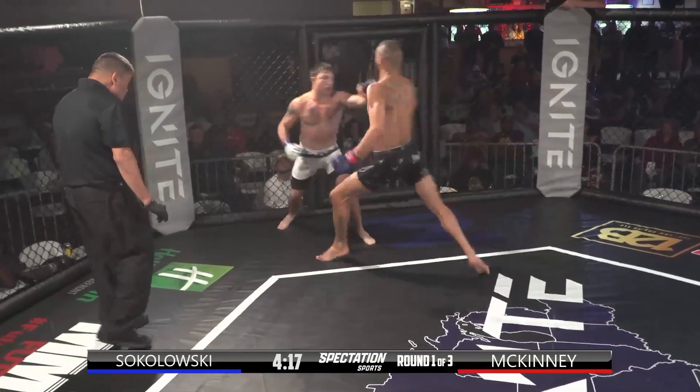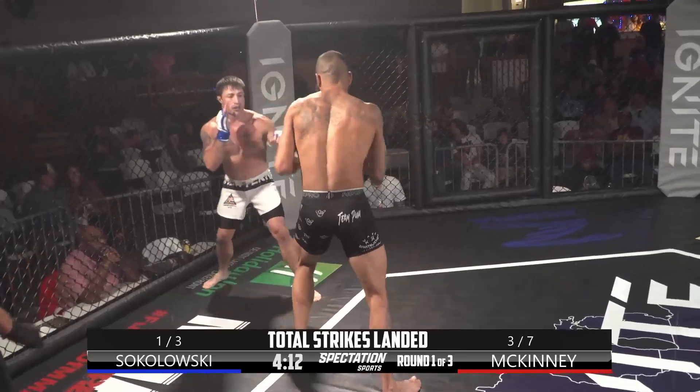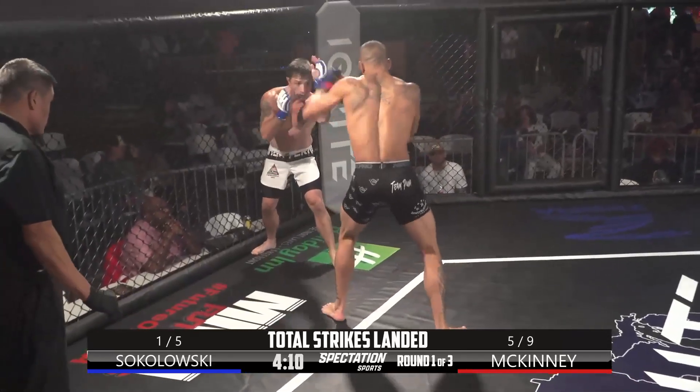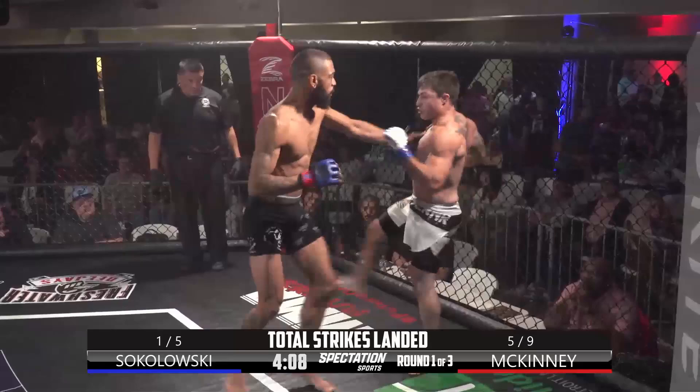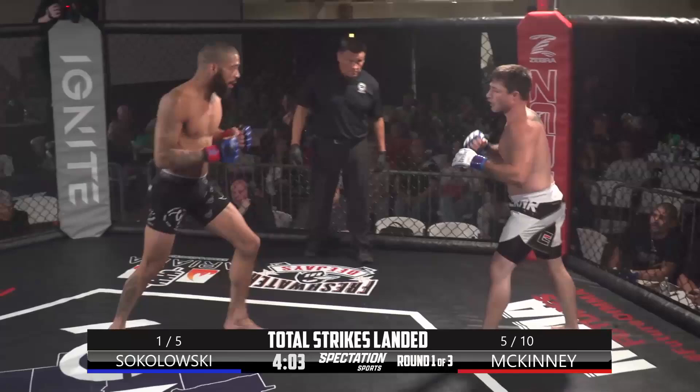Overhand right connects. I'll tell you what McKinney is doing — he's taking the back leg of Sokolowski, which is why he switched stances, which is going to take the power away from Sokolowski. He's literally attacking the back power leg.